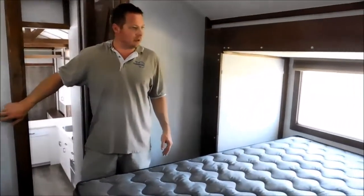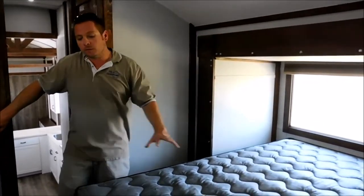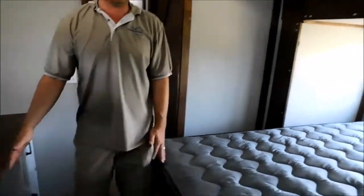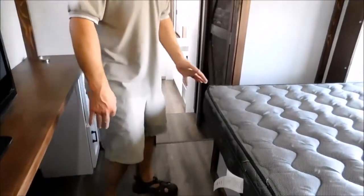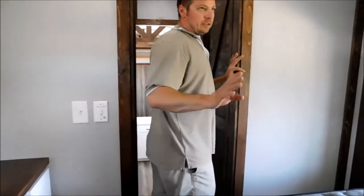When it slides in it does go underneath this TV just a little bit. I'm going to slide it back out so we can get back out. It's a 36-inch deep slide — gives you a lot of room in this area so you're not fighting like a traditional RV to get around stuff. That's our bedroom.